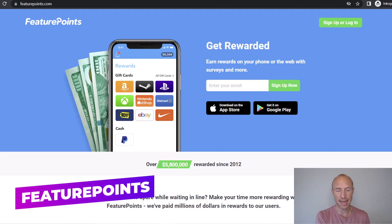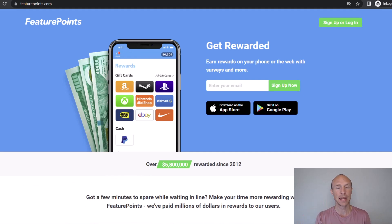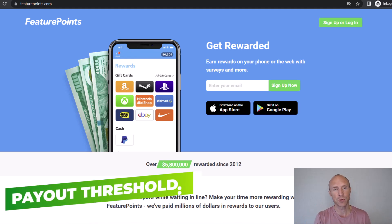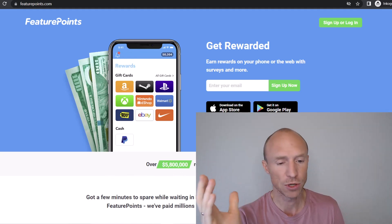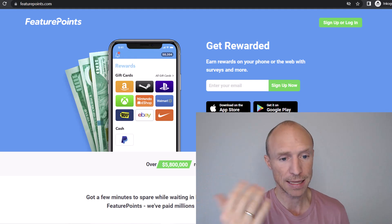The next option is called FeaturePoints — both a get-paid-to website and an app, so you can earn on your phone. You can earn by taking paid surveys and playing games through the app using playtime, where you earn per minute. I also have a video about the best playtime apps — I'll leave a link in the top corner. In countries where it offers Zalando gift cards, you need to earn around five dollars, though the exact threshold depends on your country. It also pays in crypto like Bitcoin, PayPal cash, or many other gift cards.